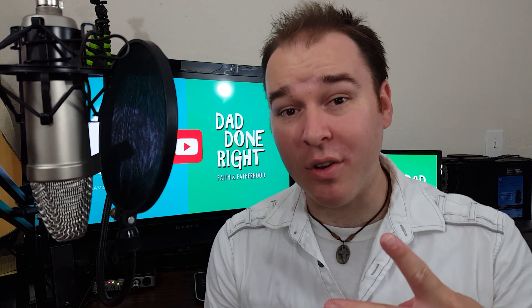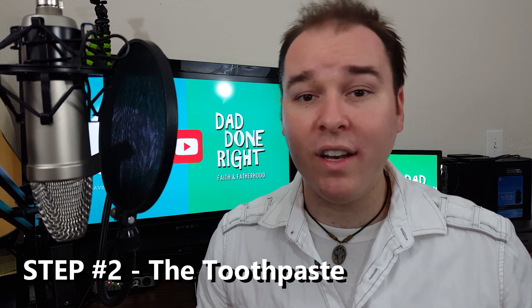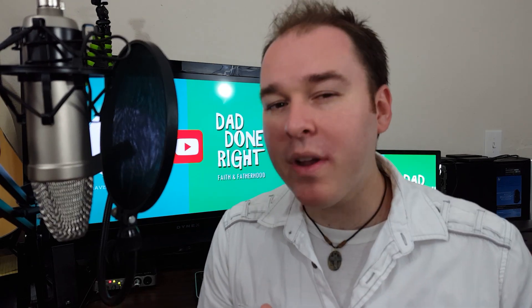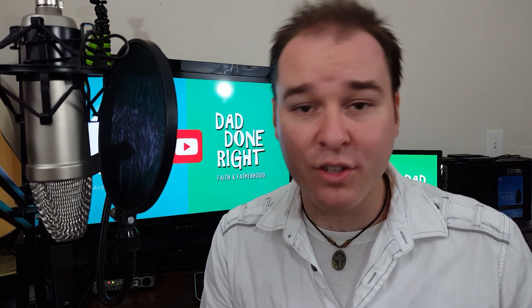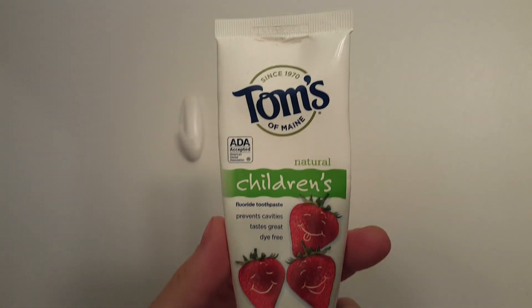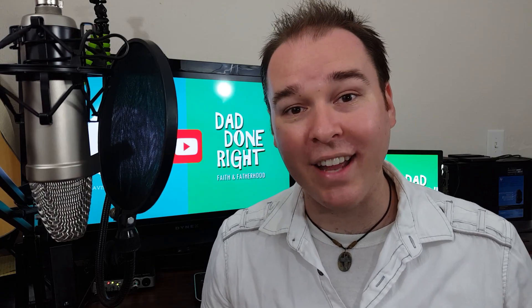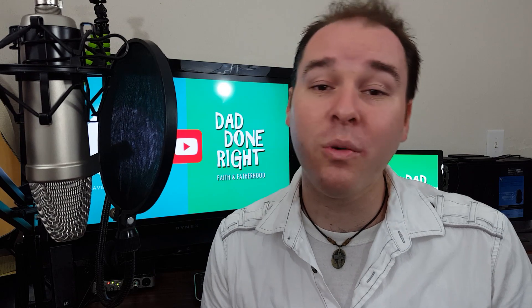Step number two: toothpaste. You want to pick out a yummy flavored toothpaste. You probably already know what your kids like — mint, bubblegum, strawberry, or grape — so pick one out for them. Pick out a brand you trust. We personally really like Tom's — we're not sponsored by them, but it's worked really well for us. It's a pretty popular kids toothpaste and you can swallow it, which is super important because you don't want a toothpaste they can't swallow or one that tastes bad.